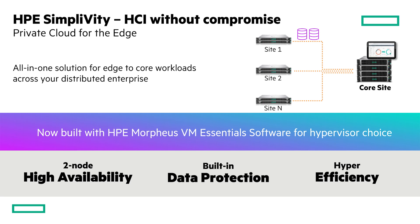HPE SimpliVity is our hyper-converged infrastructure. With HPE SimpliVity, we are able to provide a two-node highly available environment where customers can run their virtualized infrastructure, where they have both compute and storage requirements for their virtual machines. We have hyper-efficiency where all the data is always deduped, compressed, and optimized, and we use that same deduplicated data for also providing built-in data protection features. It's hyper-efficiency built with hyper-converged compute and storage, providing customers an environment to run their virtual machines.